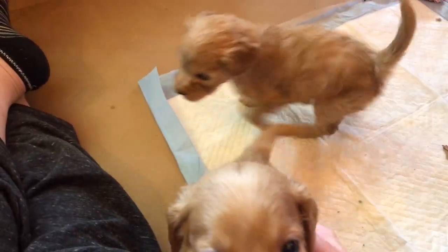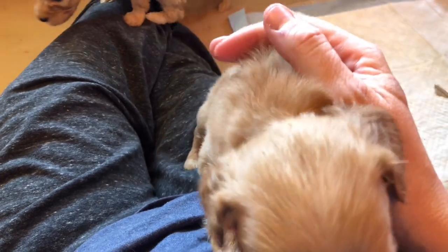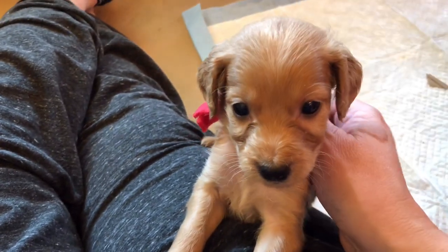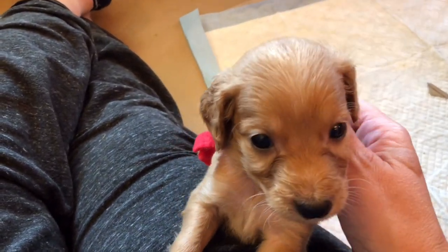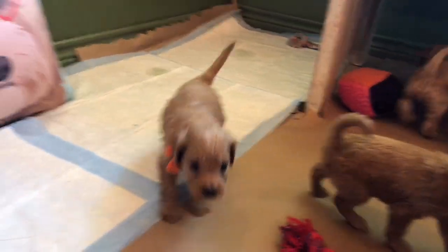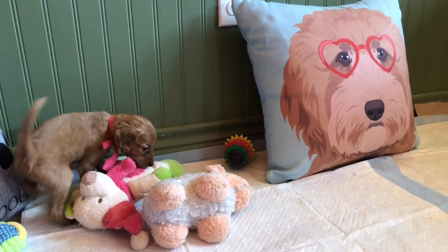You can tell a puppy's mood by looking at that tail. If the tail is down, they're not necessarily scared, but cautious and investigating. Once that tail is up and wagging — look at all those wagging tails — they're happy, they're playing. All is well with the world.